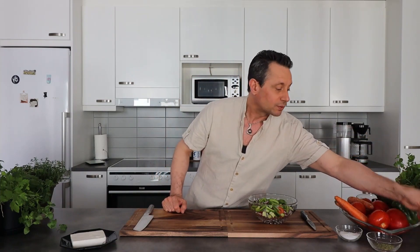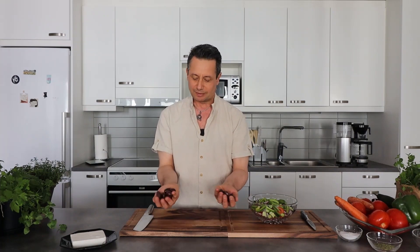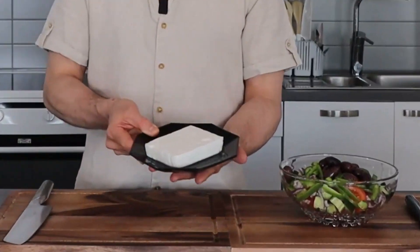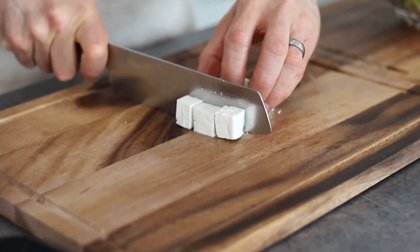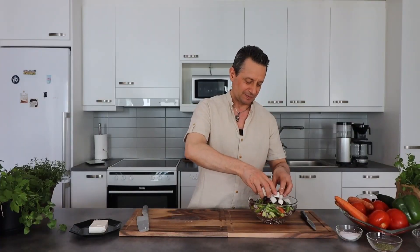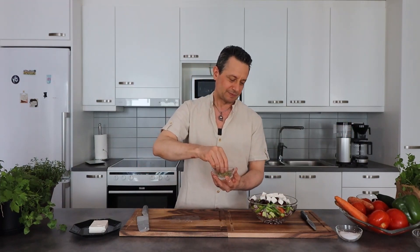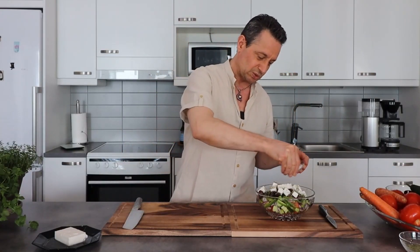Then 10 to 15 Greek Kalamata olives. Kalamata is an area in Greece close to Athens that makes this awesome product — the secret of healthy and long life. The star of this salad is the feta cheese. Then oregano, a bit of salt — you don't need much because feta cheese is already a salty cheese.